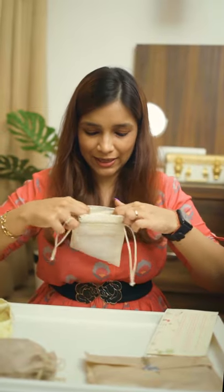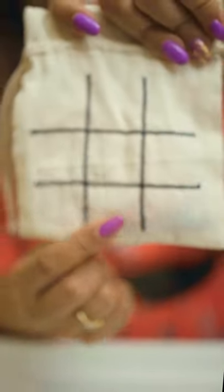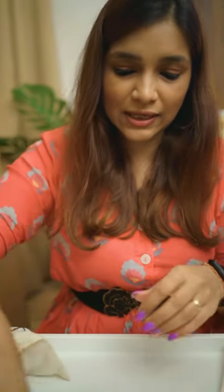And let's see now what are in these small packets — what they've sent us. It's the X and O game. This is the pattern in the front where you have to play, and the X and O pieces are like this. Good to keep the kids busy.